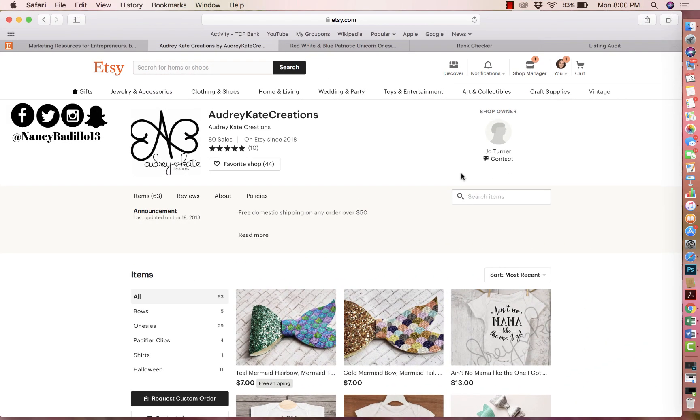Hey guys, welcome to my Etsy channel where my primary objective is to help you build a thriving Etsy business. Welcome to another episode of Etsy shop critique. Today I'm going to be doing a critique on the store called Audrey Kate Creations.